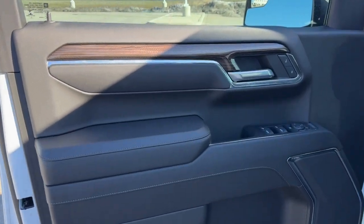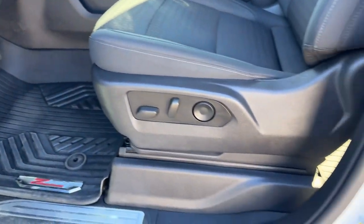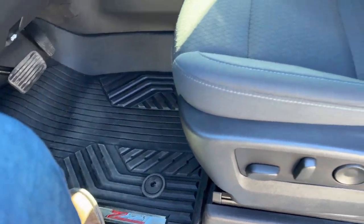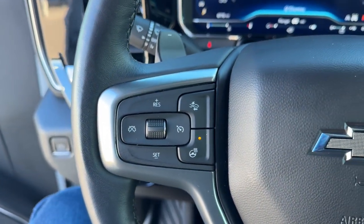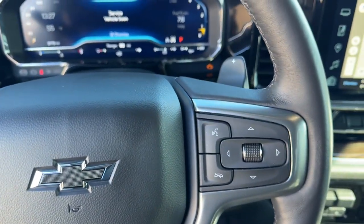Really nice black interior here with the wood grain accents along the door. You've got a power driver seat, the Z71 all-weather floor mats throughout, and really nice premium cloth seating. You've also got forward collision warnings, lane departure warnings, lane keep assist, and a heated steering wheel.